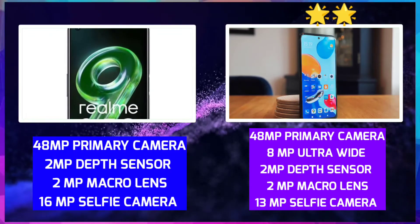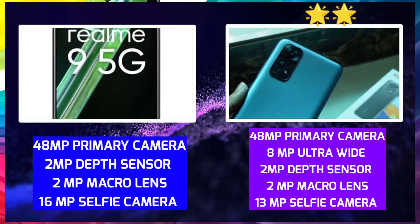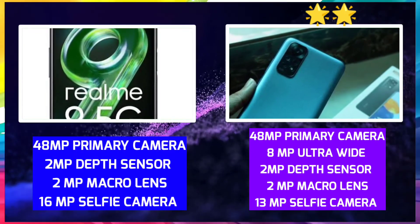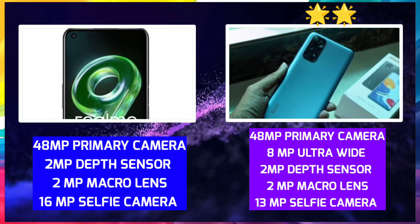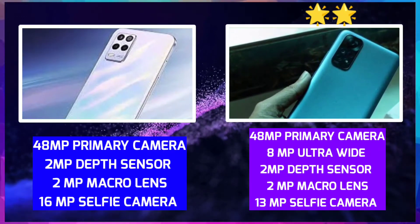Redmi Note 11 has a quad camera setup — a 50MP primary camera, 8MP wide angle, 2MP depth, and 2MP macro sensor. The selfie camera is 13MP. Both phones can shoot 1080p video.